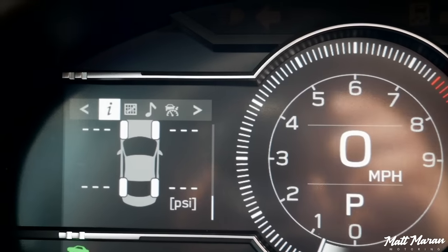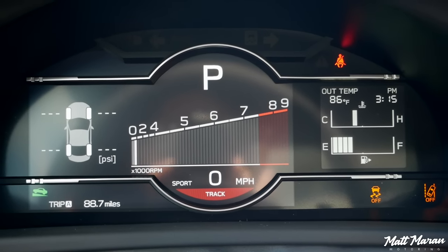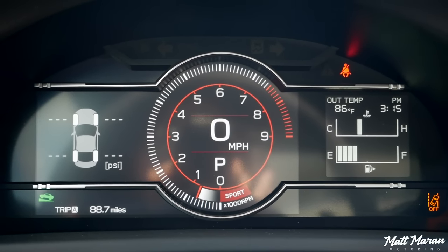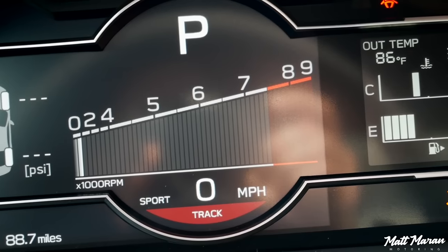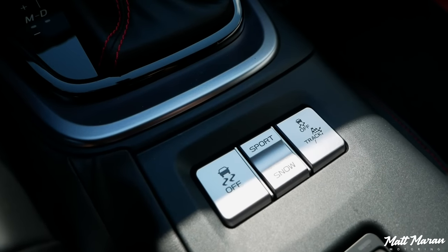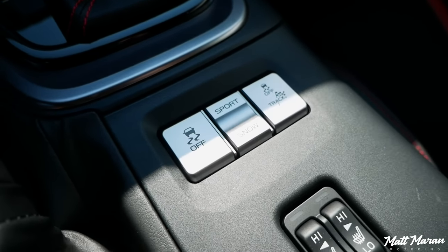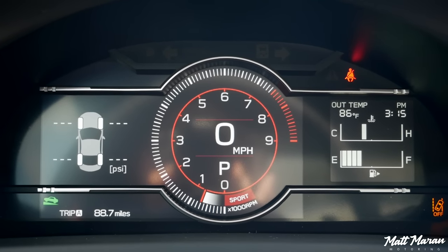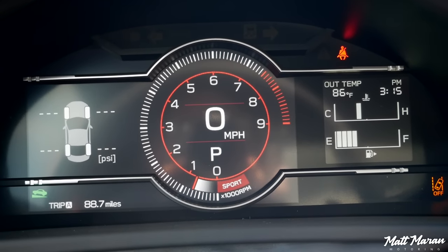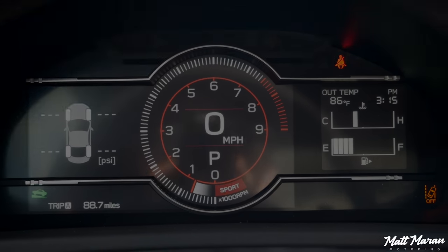If you want a more exciting look to the gauge cluster, you can go up to track mode. You can also program in a shift buzzer — a little beep — and it'll make that part of the tach yellow whenever it starts warning you. In the automatics, you have a snow and a sport mode, which you don't get in the manual. The manual just gets track and regular. In sport mode you get a little red ring, and the snow mode just gives you a little snow indicator. I really love these gauges — I think they're perfect. I also love how they echo that boxer engine layout.